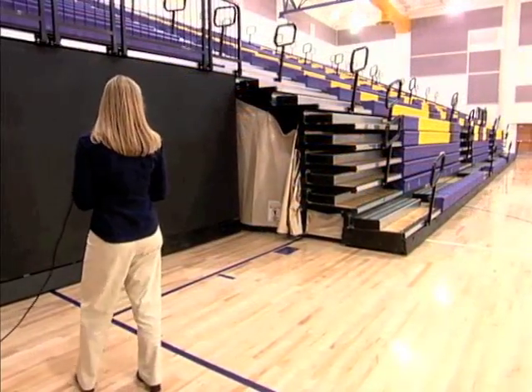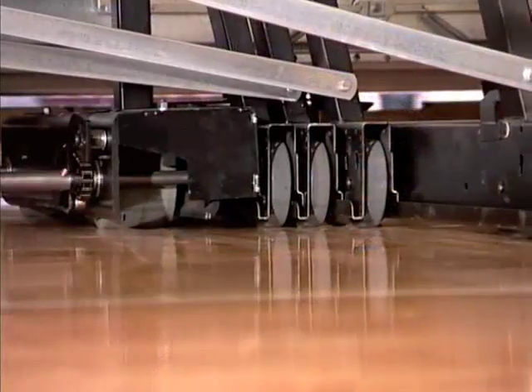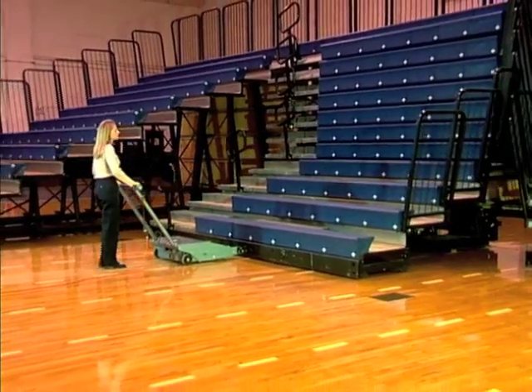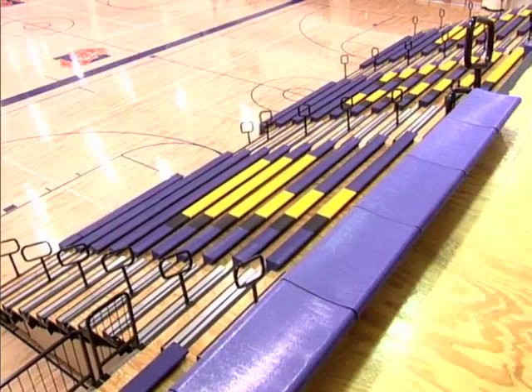Press a single button and Maxim Integral Power smoothly opens and closes even the most imposing bank of seating. With four levels of integral power to choose from, as well as portable units that operate on conventional 115-volt, 20-amp service, your Hussey dealer will help you select the option that's right for you.